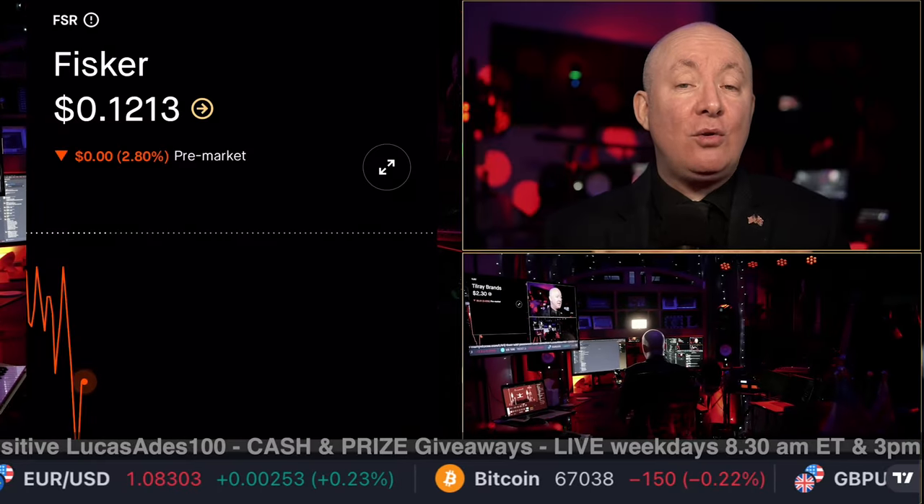Time for another technical chart analysis — very timely, this one as well. For Fisker, ticker symbol FSR, just provided by Sensei Crypto to prepare you for the week ahead.